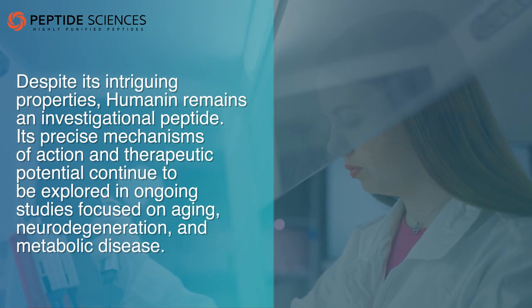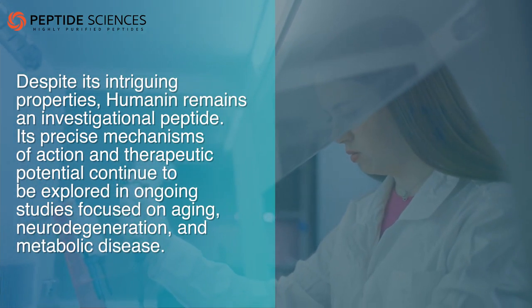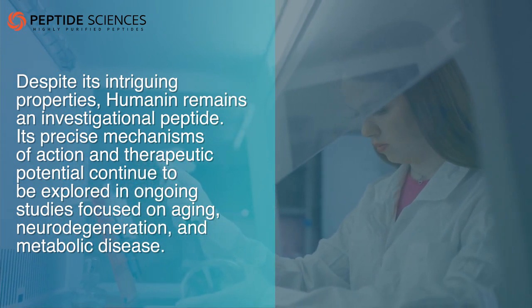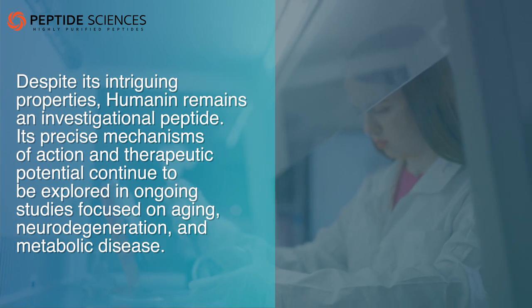Despite its intriguing properties, humanin remains an investigational peptide. Its precise mechanisms of action and therapeutic potential continue to be explored in ongoing studies focused on ageing, neurodegeneration, and metabolic disease.